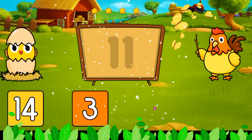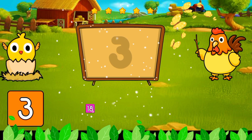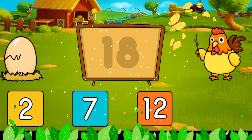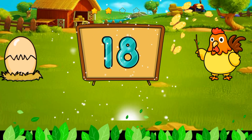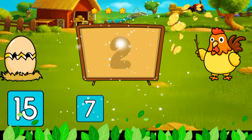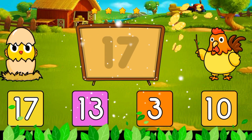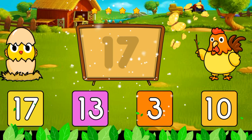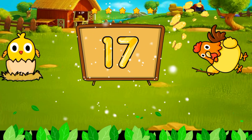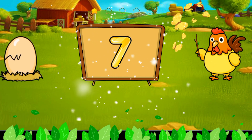It's three. It's eleven. It's three. It's eighteen. It's twenty. It's two. It's seventeen. It's seven.